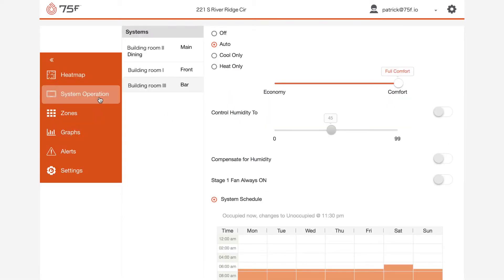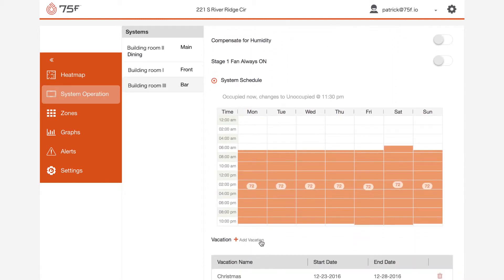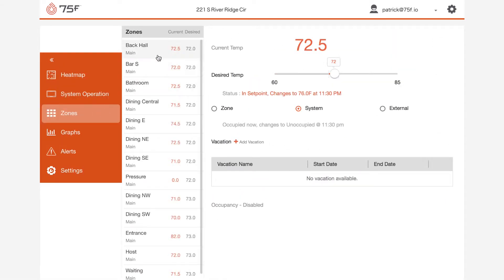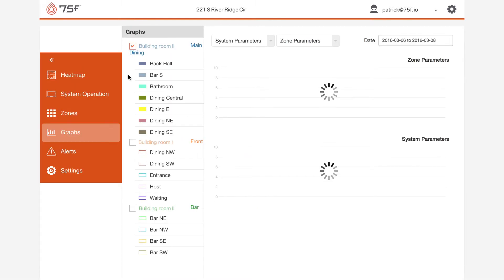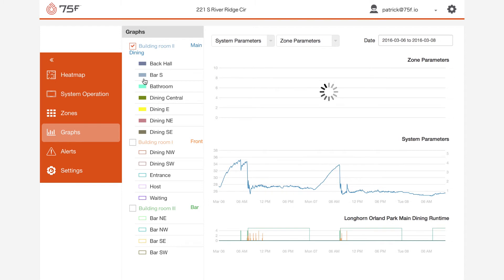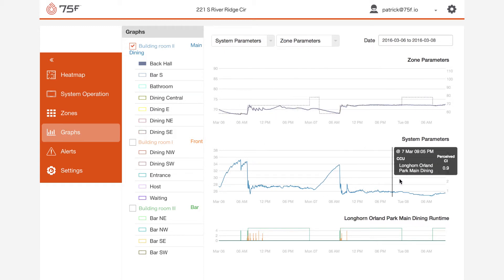The system operation tab allows you to view and control your rooftop unit, set your system schedule, and create vacations for your building. The zones tab allows you to dive into a detailed breakdown of live temperature data for each of the zones within your building and adjust preferences as necessary. The graphs allow you to create data breakdowns of myriad inputs for each zone, and to get a clear understanding of how your energy is being used, how efficient each zone is, and more.